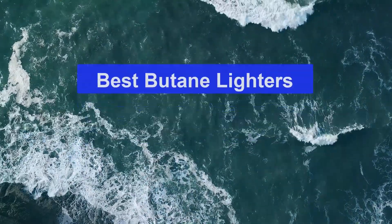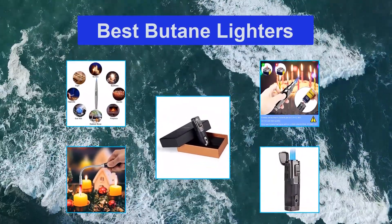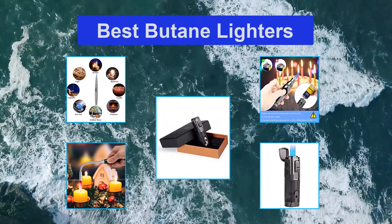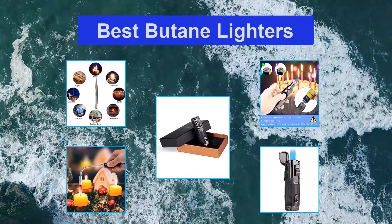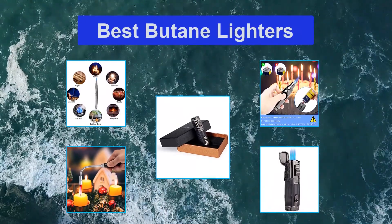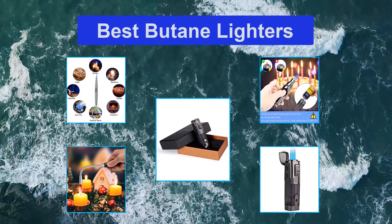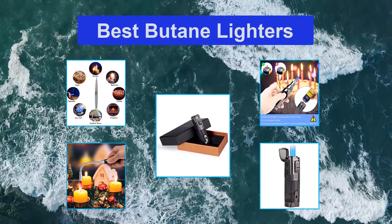Butane torch lighters are renowned because of their powerful flame. They are versatile and can be used for various purposes — whether you want to light your cigar indoors or while walking down the street on a windy night, whether you want to make decadent creme brulees, glaze steaks for dinner, or even use it in making jewelry.